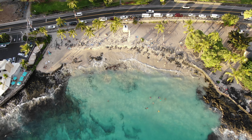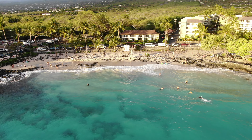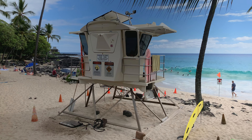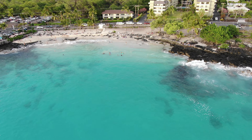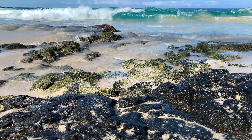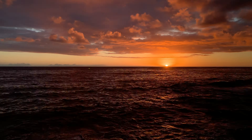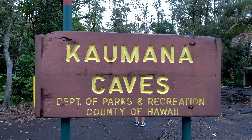Next on the list is Magic Sands Beach. If you're looking for a place to do some body surfing or boogie boarding, this is it. But the real gem here is the sunsets — Magic Sands is known for some of the most amazing sunsets on the Big Island.